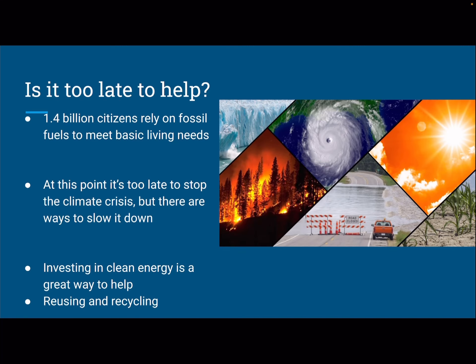So is it too late to help? There are nearly 1.4 billion citizens globally who rely on fossil fuels to meet basic living standards — meaning they will not be able to survive without the use of fossil fuels; they're 100% reliant on them. Finding ways to reduce the use of fossil fuels is extremely difficult because we are so reliant on them nowadays, with agriculture and transport. At this point, it's definitely, in my opinion, too late to stop the climate crisis. But I believe there are ways to slow it down and give us a little more time — investing in clean energy like solar panels, reusing water, even purchasing an electric car if you can afford it will all help slow down the climate crisis in the long run.